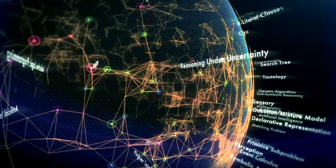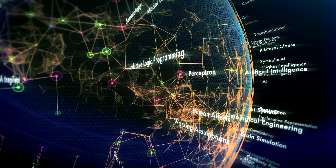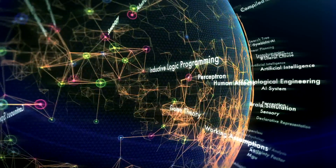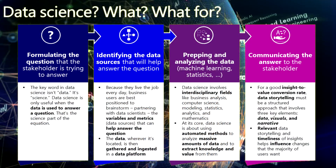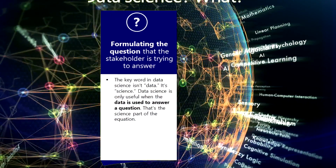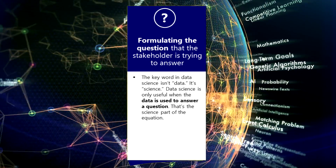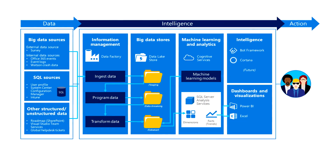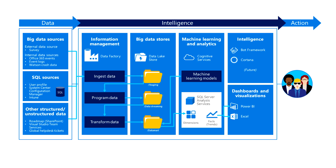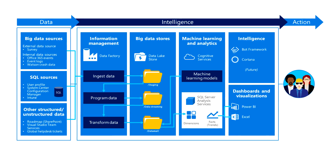In this era of big data, the importance of gathering data from multiple sources — be it from big data or SQL environments to individual client workstations — becomes ever more critical. The key things to understand for any data-driven solution are: what is the stakeholder trying to determine or solve, and what are the key metrics that are going to provide the answer? Understanding the meaning of the data coming from these multiple data sources is the cornerstone of data science.